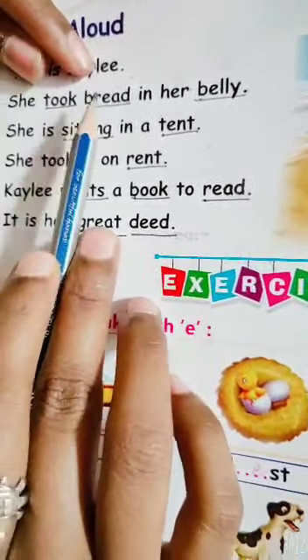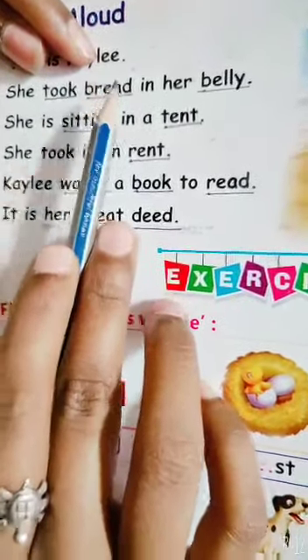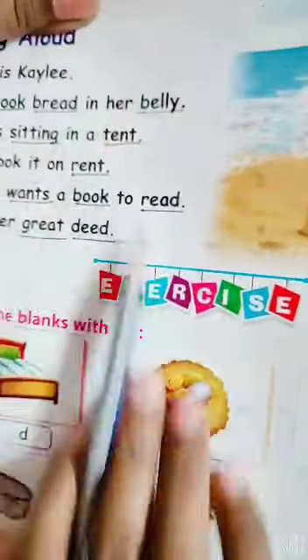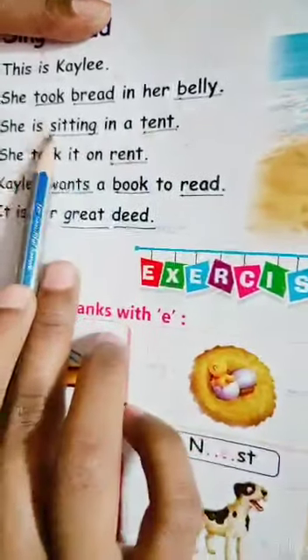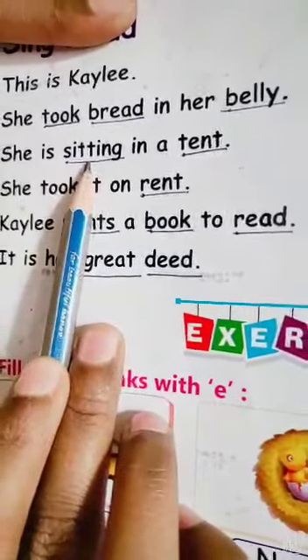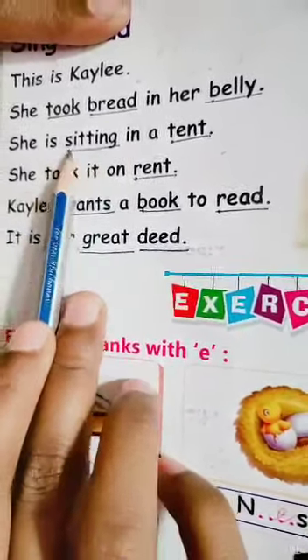Here, B, R, E, A, D. Bread. B, E, double L, Y. Belly. S, I, double T, I, N, G. Sitting.